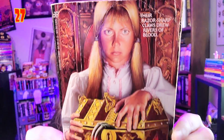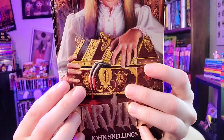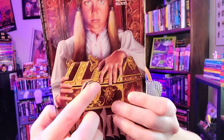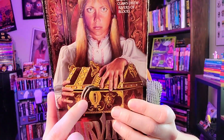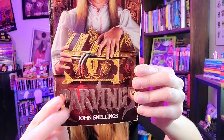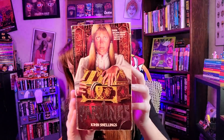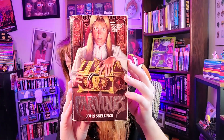Here we have a really great cover — 'Carvings' by John Snellings, published by Leisure. There's a lot of great things going on: the woman looks kind of evil, there are claws coming out with blood, I love the shiny font that points like knives, and the texture is incredible. Tagline: 'Their razor sharp claws drew rivers of blood.' Look how it glows in the light — just wonderful. I really like this one quite a bit.